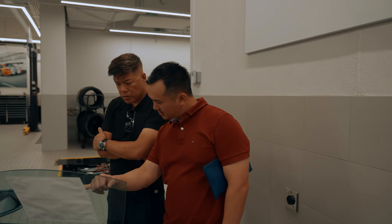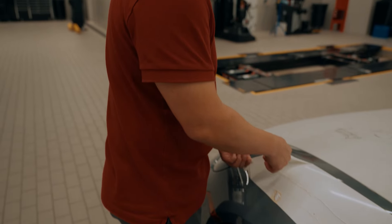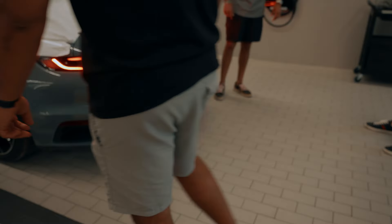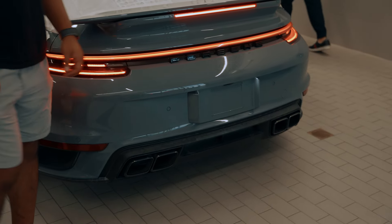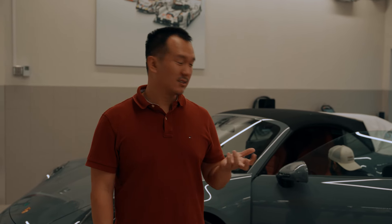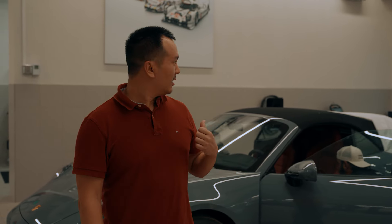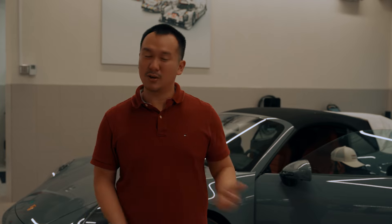They just finished unwrapping their 2024 Turbo S. It's Arctic gray with a Mole red interior — a very clean spec, very high MSRP, I think almost 280K. It's a Cabriolet, so it's a convertible top. They traded in their 992 GTS for this, and that's how they were able to get the allocation. Everyone feels something at a moment like this.